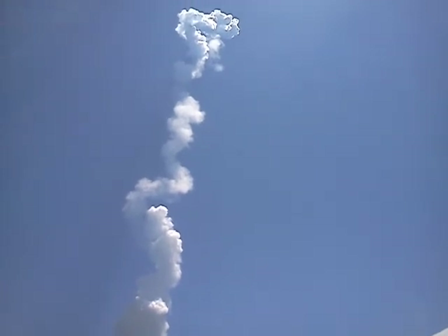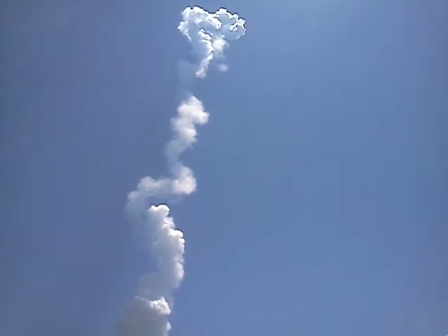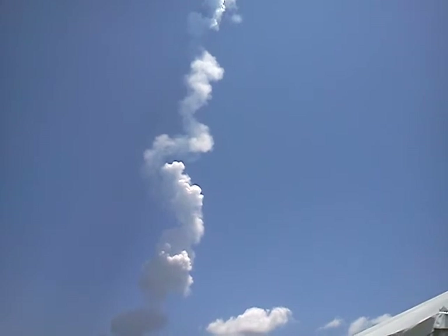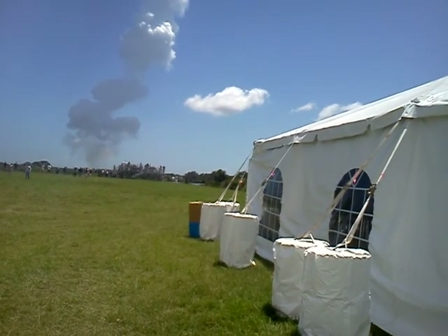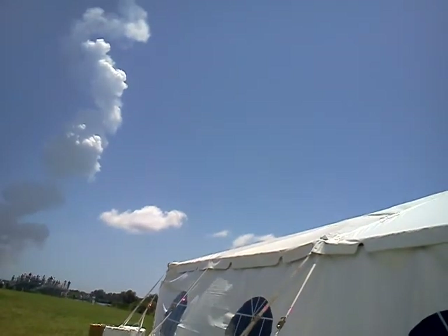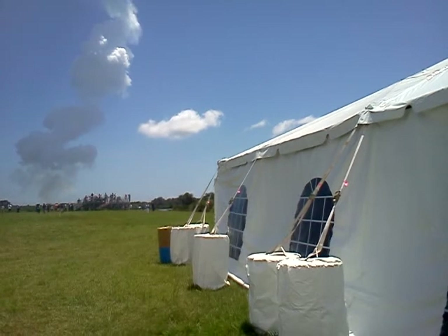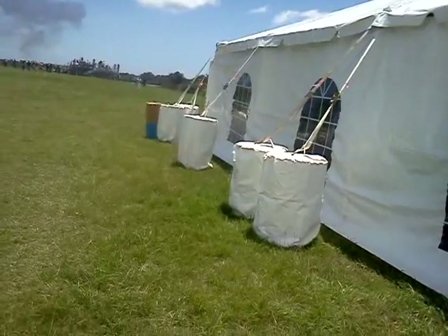Engine response looks good. Current altitude is 60 miles. Down range distance, 118 miles. Velocity is 6,983 miles per hour. Coming up on our next park event: fairing jettison followed by CFR jettison. And we have fairing jettison. And CFR jettison. The booster's throttle back up to full thrust. Engine response looks good.